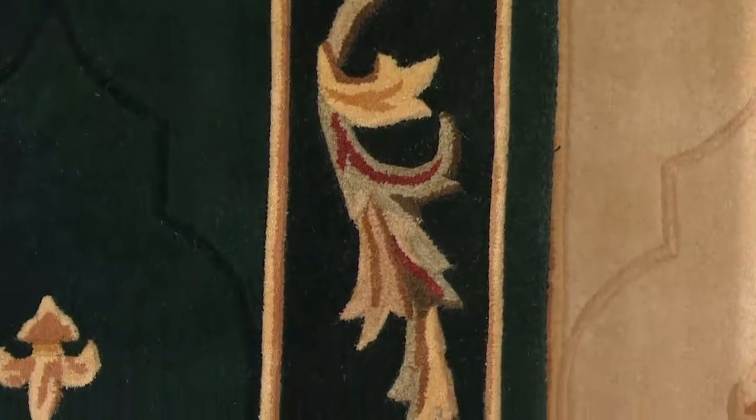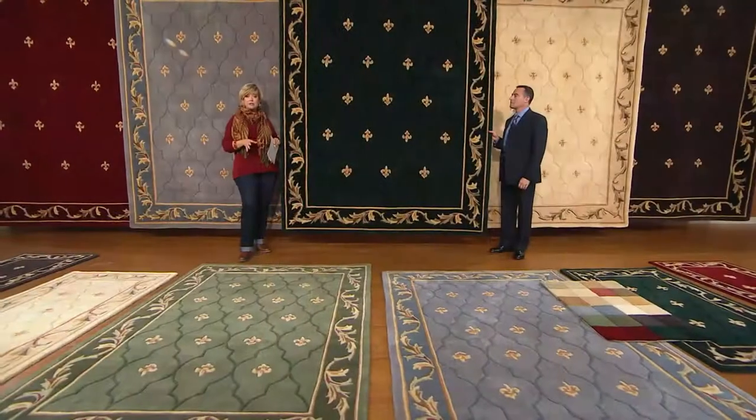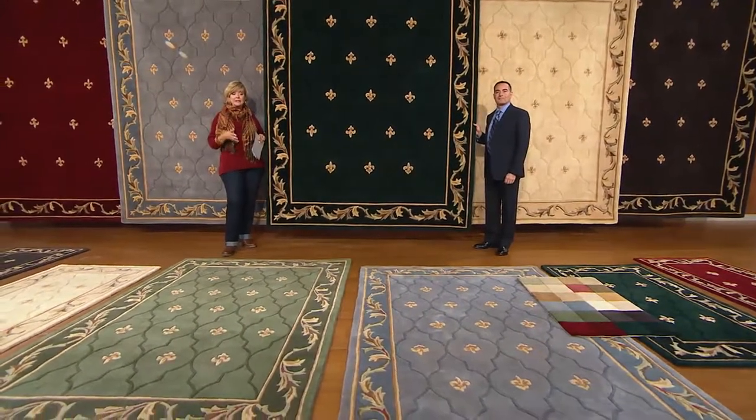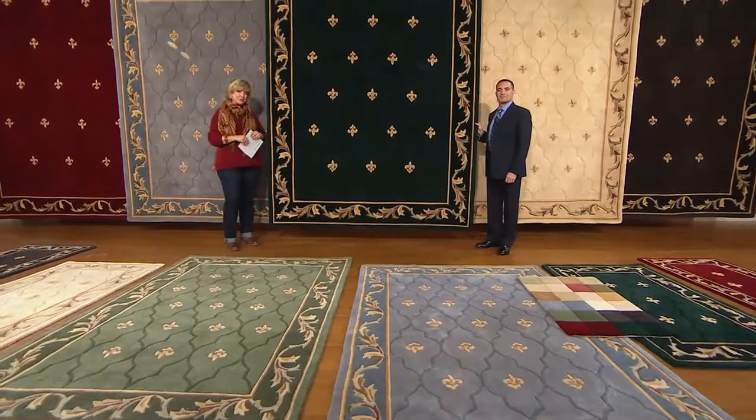This beautiful new exclusive edition of the Fleur de Lis in the most colors ever, which is six. Five easy payments, six colors, shipping and handling included, and lots of your favorite sizes. Call us if you're getting one — let us know where you're going to put it.